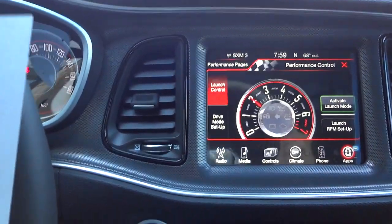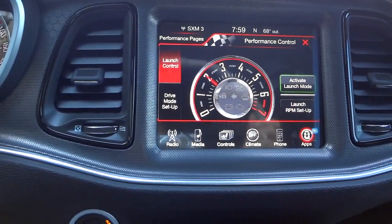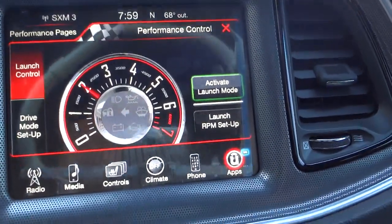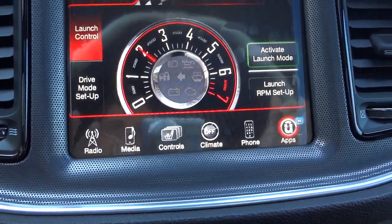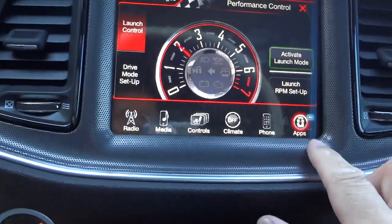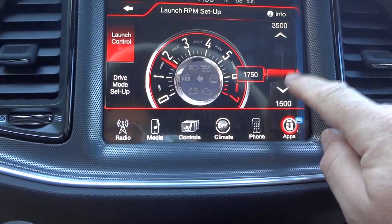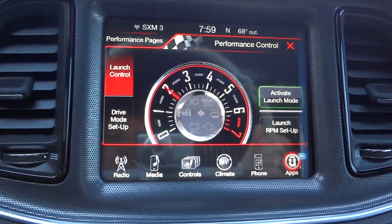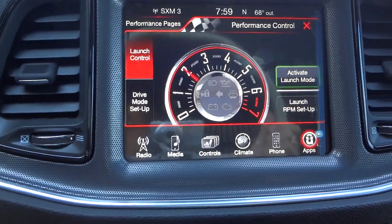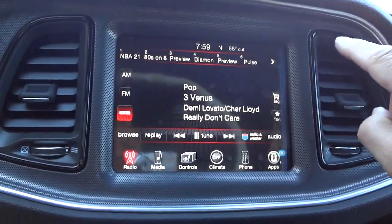That's your drive mode. Now for launch control — the person mentioned that launch control is activated after the vehicle has over 500 miles. I'm not going to activate anything because this is going to be somebody else's vehicle, but I just want to go through it. You can adjust the RPMs for the launch control in here. This is something I didn't even know existed until they mentioned it. That's what the Super Track Pack button does — and close that out, it goes back to the radio.